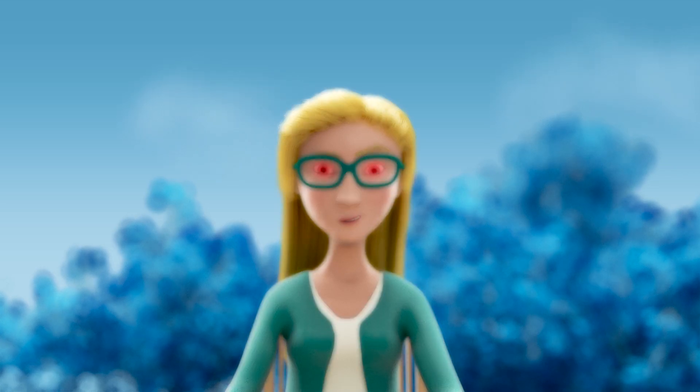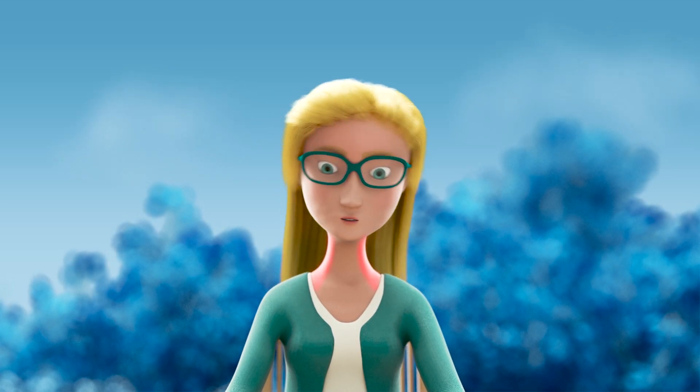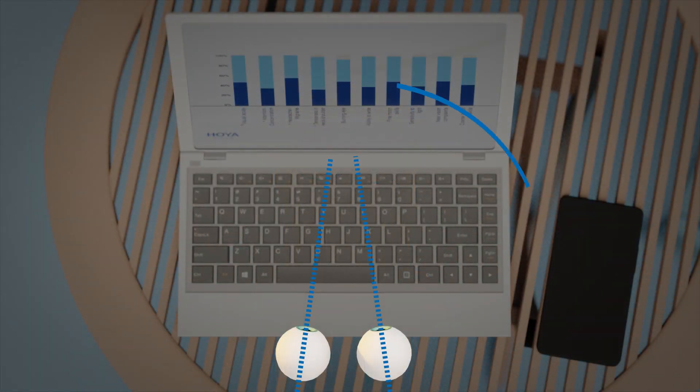Blurring, headaches and neck and shoulder pain as a result. These asthenopic complaints might be due to fixation disparity. However, detecting and correcting fixation disparity accurately can be a challenge.